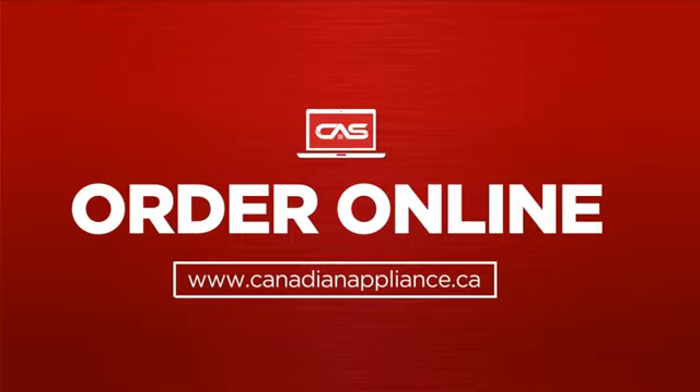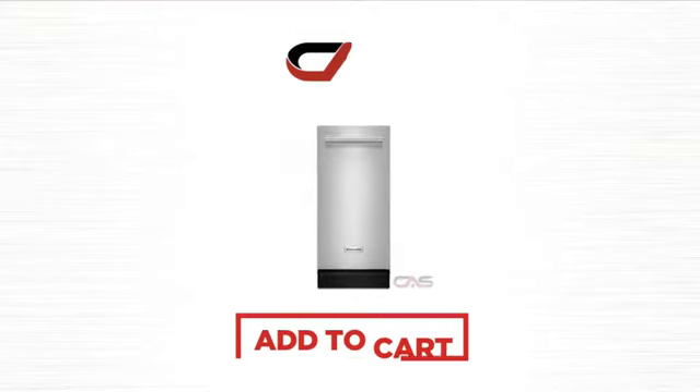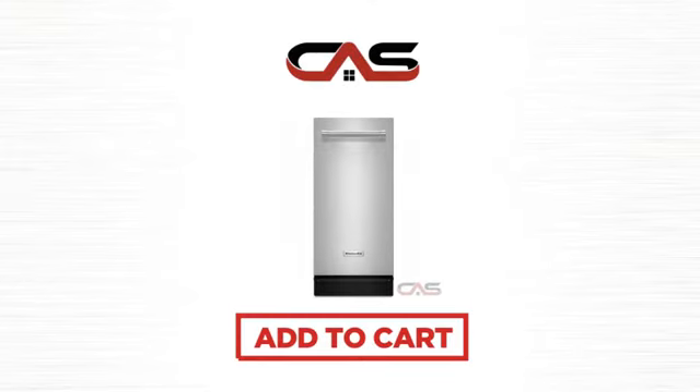Order online, or get it at one of our showrooms in Canada. So click to order now, or check out our hot deals at Canadian Appliance Source.